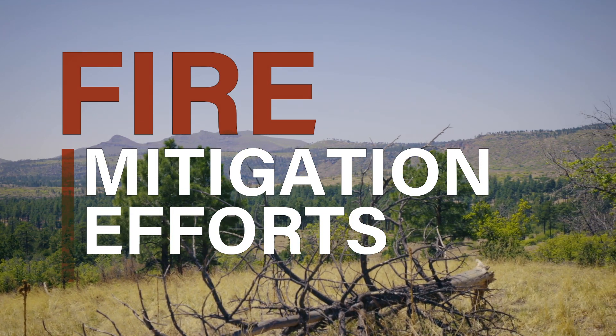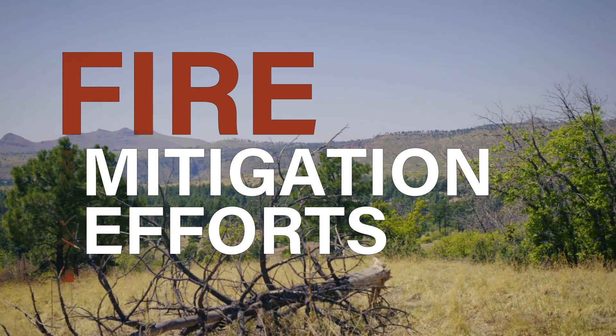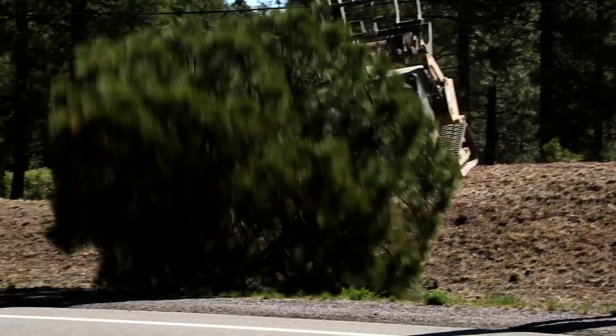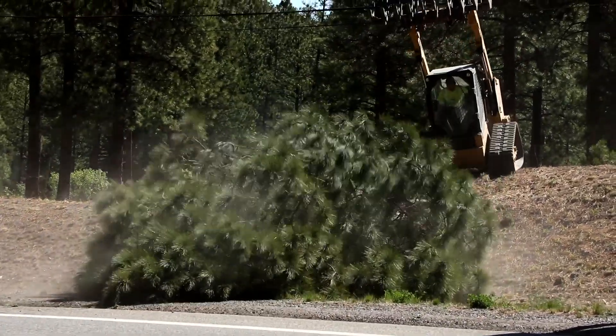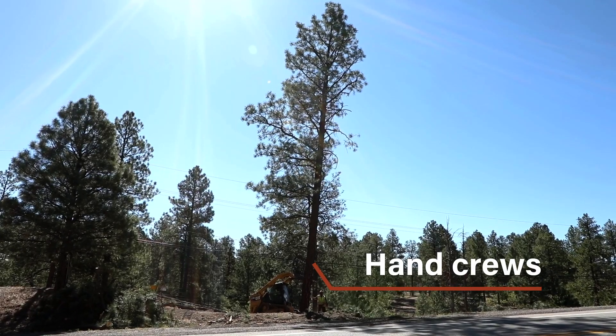LANL is far better prepared now than we have been in the past 20 years for the threat of wildfire. In the past we've had wildland fire mitigation efforts ongoing for many years, but most recently in the last three years we've really stepped up and started doing more in order to mitigate the risk of wildland fire on LANL property. We have several methods to do fire mitigation.